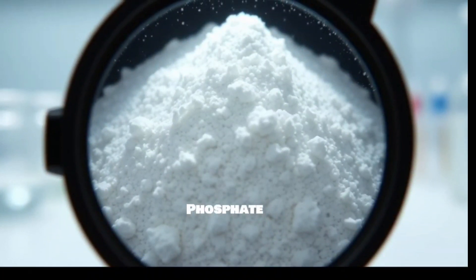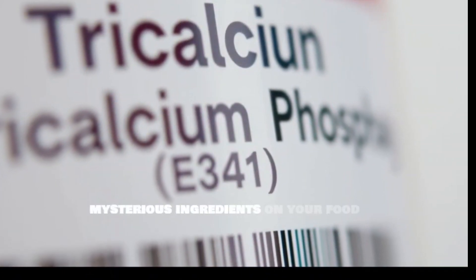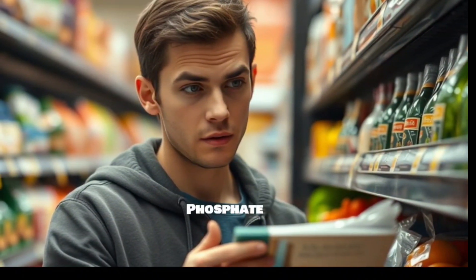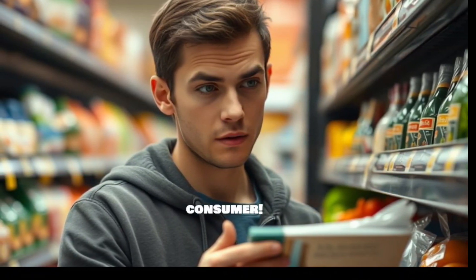Tricalcium phosphate, E341. Is this common food additive harming your health? Ever wonder what those mysterious ingredients on your food labels actually do? Let's dive into one you've probably seen — tricalcium phosphate, E341. We'll uncover its uses, potential risks, and how to be a savvy consumer.